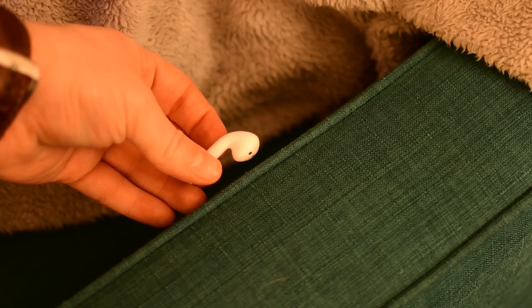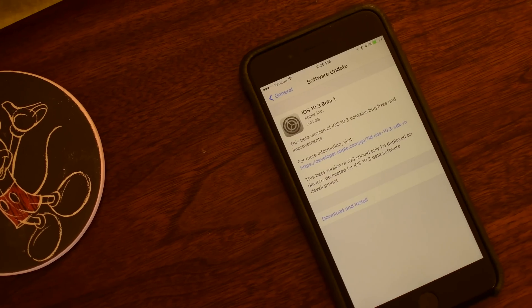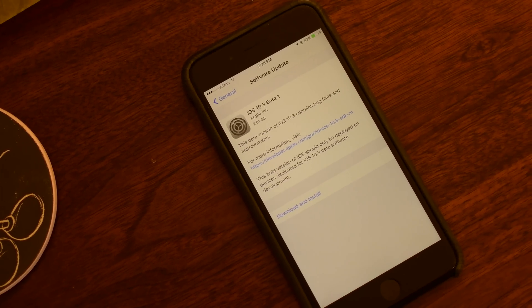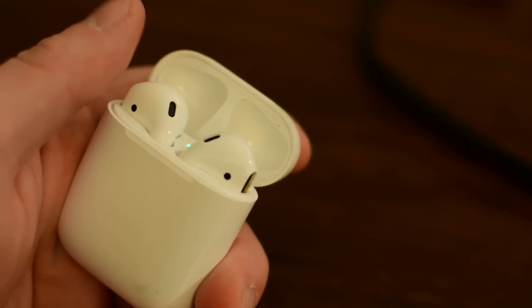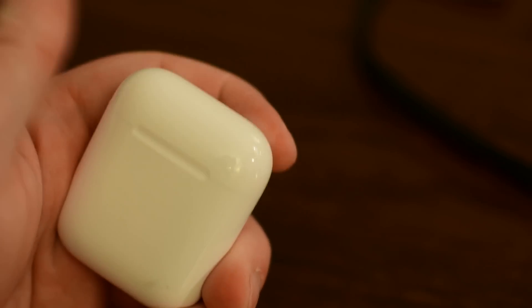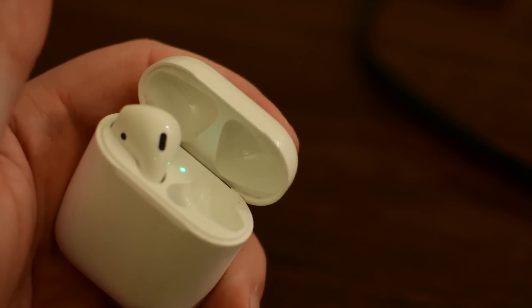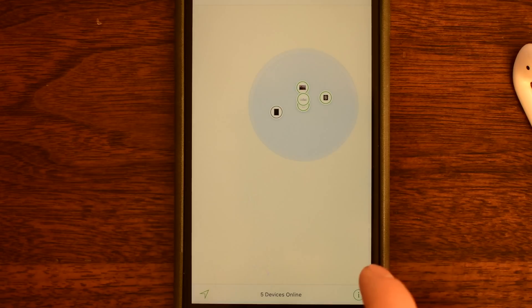Welcome everyone, it's Andrew here from IDB. While I personally have not had issues losing my AirPods, it's definitely a concern. One of the ways Apple is helping to alleviate that concern came in the iOS 10.3 beta 1 update — a new addition to Find My iPhone that allows you to find your AirPods. This is not a perfect situation because there's no GPS in the AirPods themselves, relying more or less on Bluetooth to activate this feature.